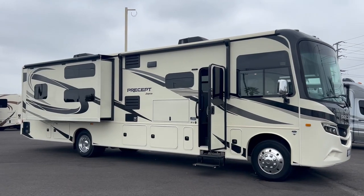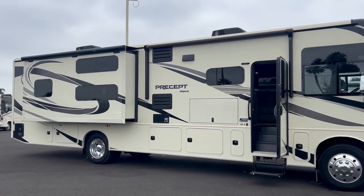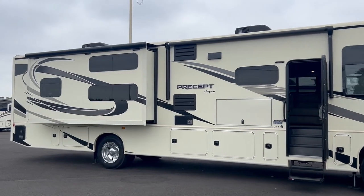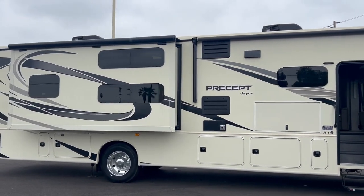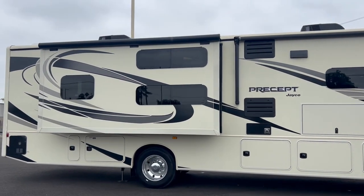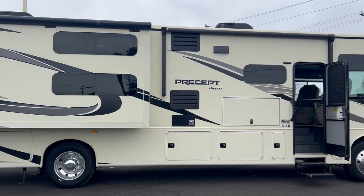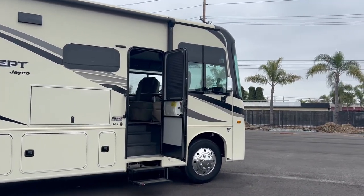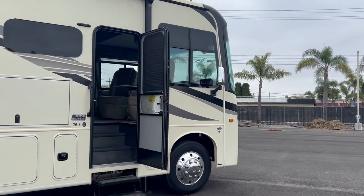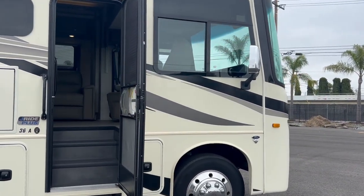It does have the outside entertainment and some nice storage out here. It does have the Alcoa rims, the big 22.5s. This coach has a 72-gallon freshwater tank, a 40-gallon gray and a 40-gallon black, and an 80-gallon gas tank — regular gas. If you need to tow something like a boat, you can tow up to 5,000 pounds, and it sleeps up to 10 people.